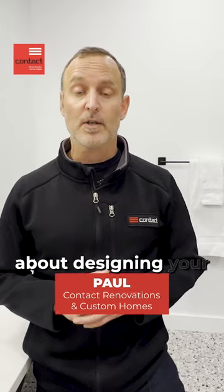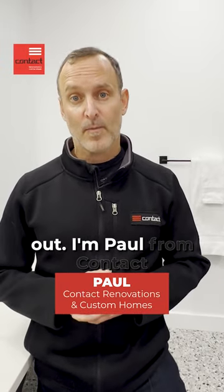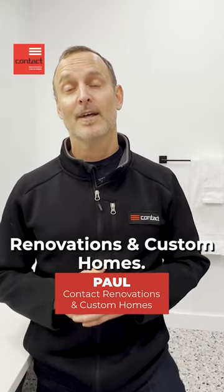If you have questions about designing your bathroom, please do reach out. I'm Paul from Contact Renovation to Custom Homes. Have a great day.